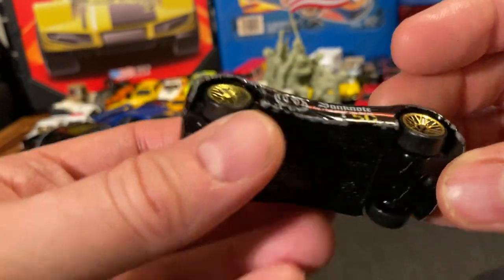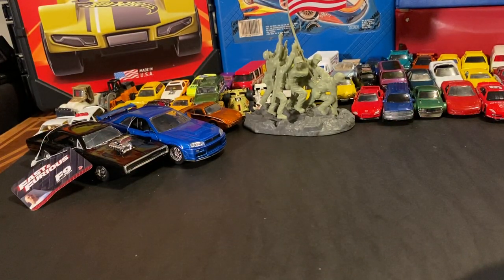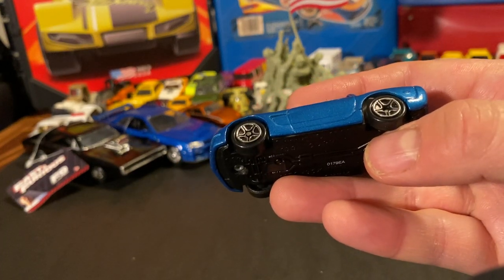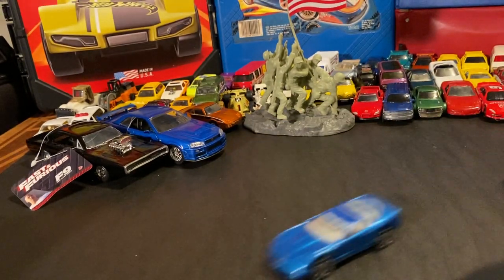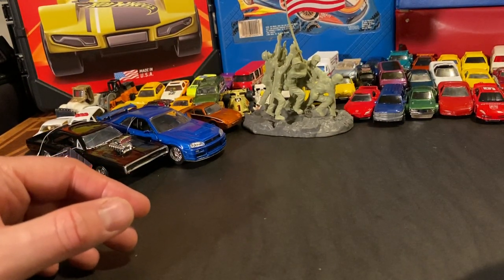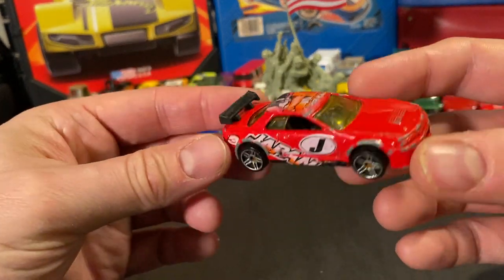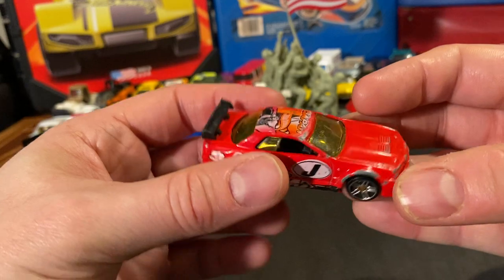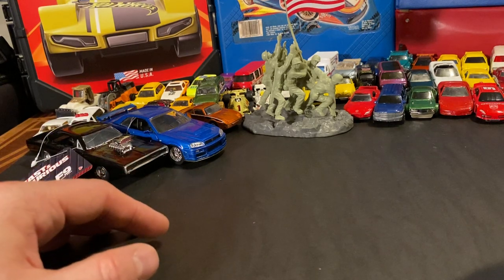Here's an Audi Quattro — haven't seen it in that color. And another Corvette but this one's smushed — I don't know why people do that. Some of these are definitely getting weeded out. There's a pretty banged-up one here, and then a Skyline — I keep all the Skylines I find. That's a nice one, too bad it's so beat up.